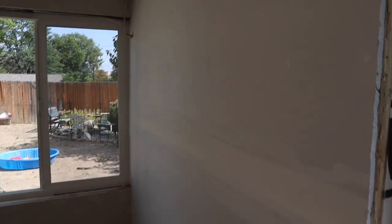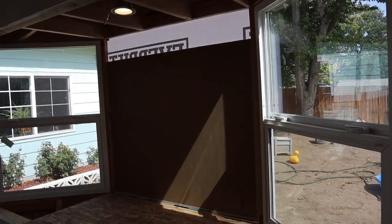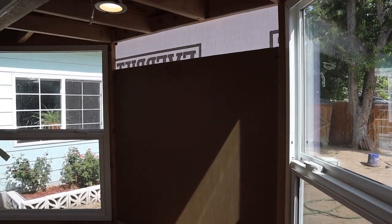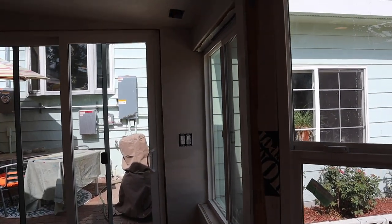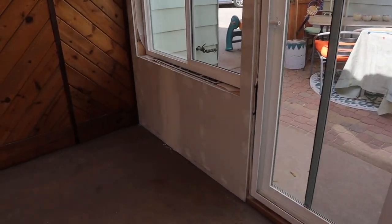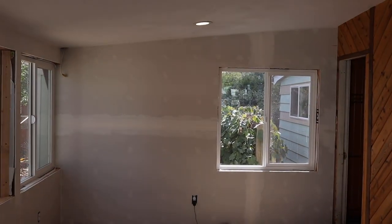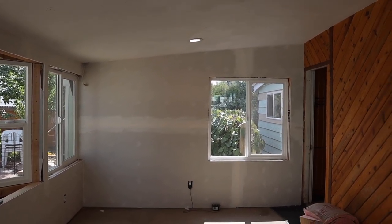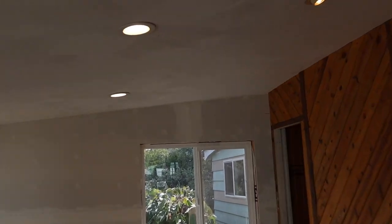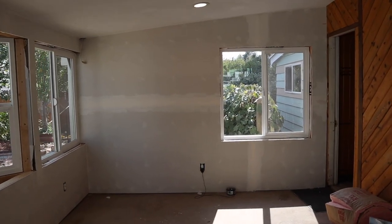We have drywall up. We have the bay window pretty much done except we're waiting on the 4x4 picture window, which probably won't come until November because we had to order it and everything — COVID has caused delays and things are taking longer.